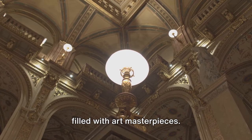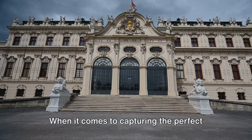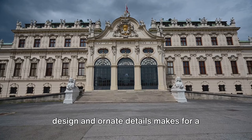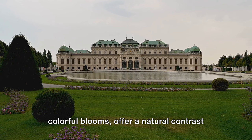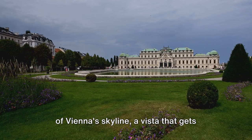The palace complex also houses the Belvedere Museum, home to the world's largest collection of Gustav Klimt's works, including The Kiss, one of the most famous paintings of the 20th century. When it comes to capturing the perfect photo, the options at Belvedere Palace are endless. The palace facade, with its symmetrical design and ornate details, makes for a classic shot. The gardens, with their geometric patterns, sparkling fountains, and colorful blooms, offer a natural contrast to the architectural splendor. Head to the upper Belvedere for a sweeping view of Vienna's skyline — a vista that gets even more magical as the sun sets and the city lights come alive.